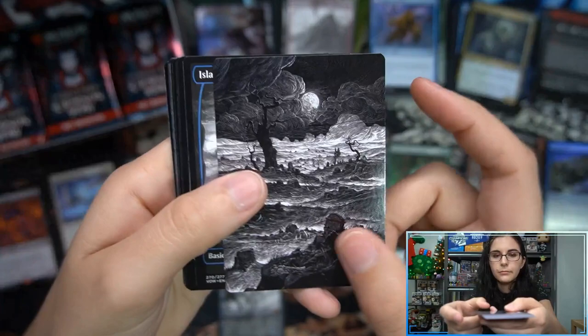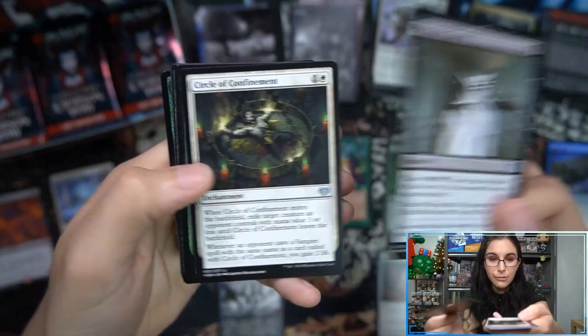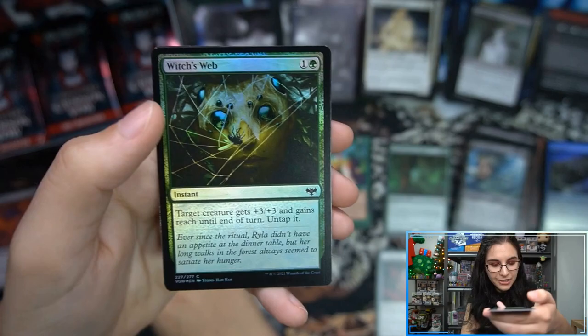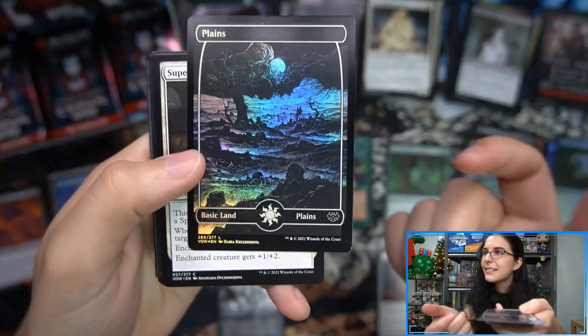Oh look at our card from one of the basic lands planes — yeah, I guess out of any of the lands that would be a Plains, but that doesn't look like traditional Plains. There's a lot going on. Cemetery Illuminator is our second mythic of the box, and it's a web foil. Foil Plains there it is — hello Plains, my old friends.